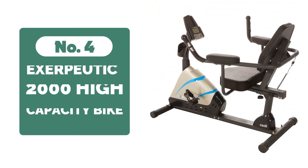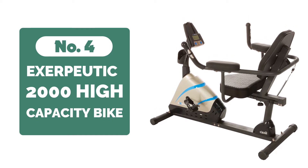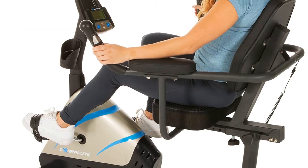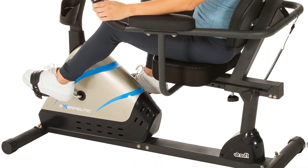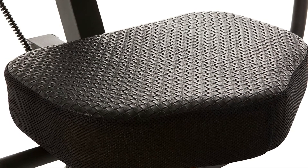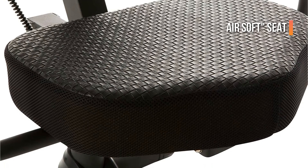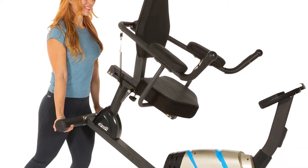At number 4 is the Exerputic 2000 High Capacity Bike. This Exerputic 2000 recumbent bike can handle a maximum user weight of 300 pounds. The device is extremely affordable and features a wide seat for soothing comfort, magnetic resistance for difficult exercises, and hand pulse sensor pads to target heart rate zones. You will feel a sense of calm and relaxation when you use the airsoft seat. Even after long hours of use, the airsoft chair remains cool.